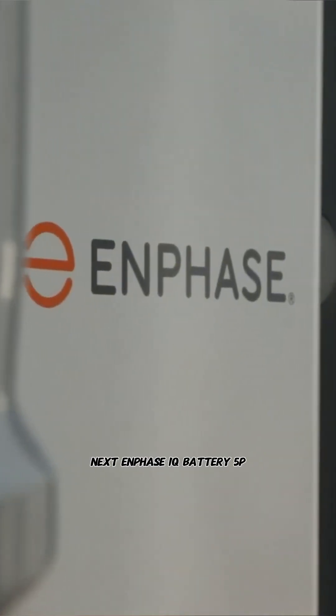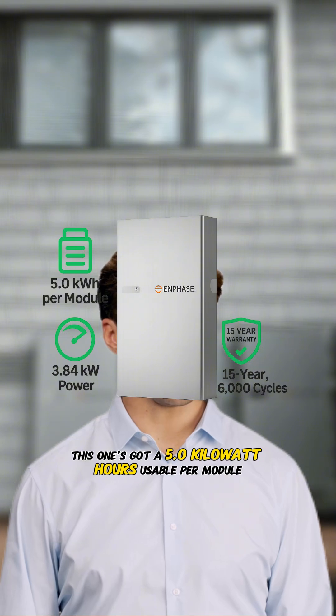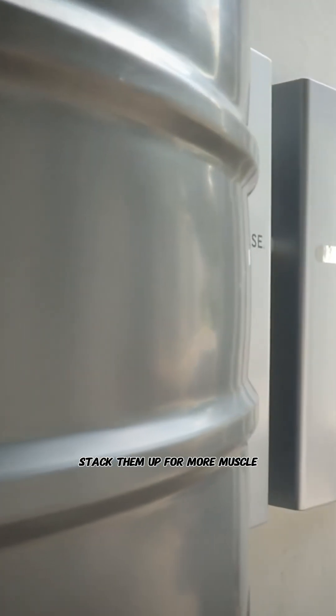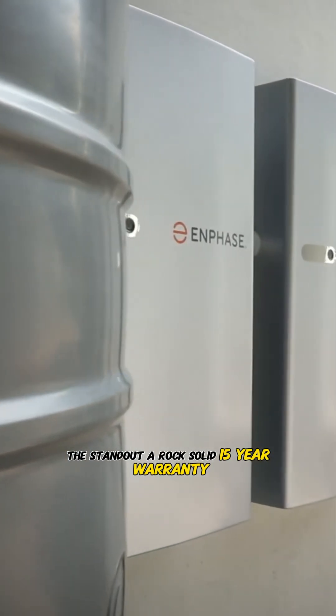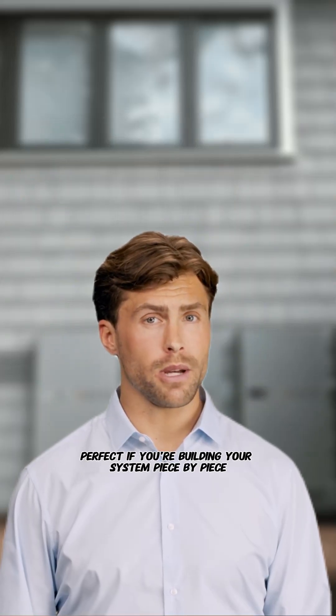Next, the Enphase IQ Battery 5P. This one has 5.0 kilowatt hours usable per module, delivering about 3.84 kilowatts continuous power — stack them up for more muscle. The standout is a rock-solid 15-year warranty covering up to 6,000 cycles, perfect if you're building your system piece by piece.